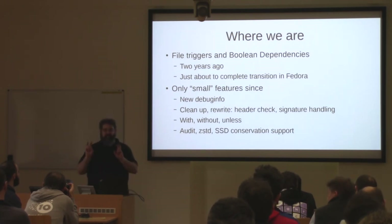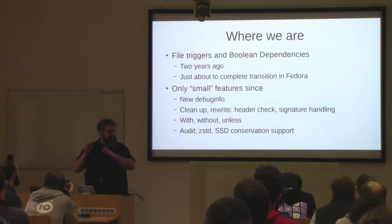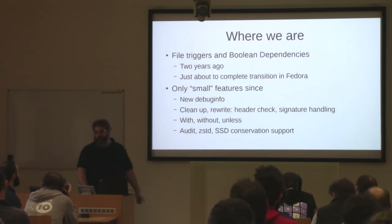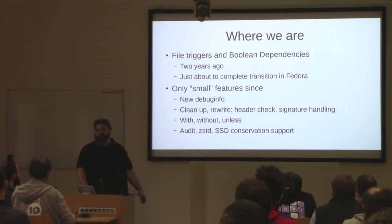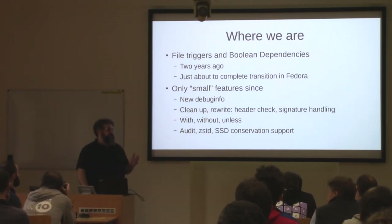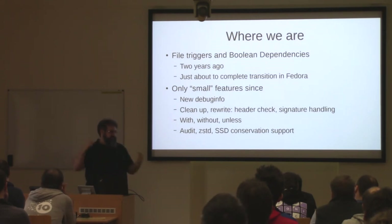So I say small features, but this was debug info was changed into subpackages per package, so there's one debug info subpackage per subpackage. And we did a lot of cleanup stuff, stuff that packages don't have to care about. The one thing that we did, we added new terms for the rich dependency. So there's now the new 'with', 'without', and 'unless' operators which work on the same package, which was an issue especially for Rust — the problem is you can specify bigger versions and smaller versions, but they may match different packages, so you're not actually able to match version ranges, which is needed for those cases.